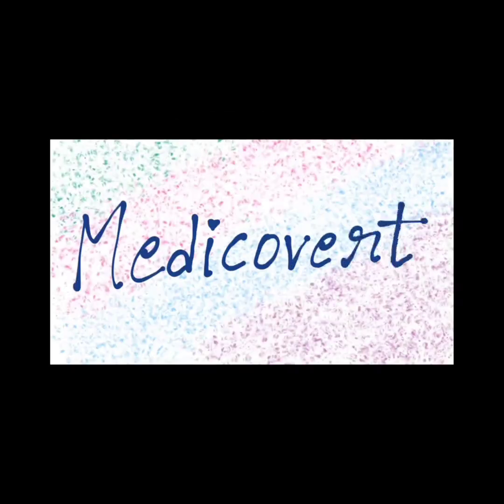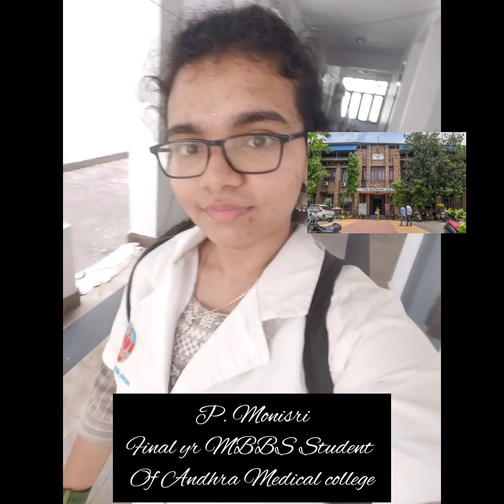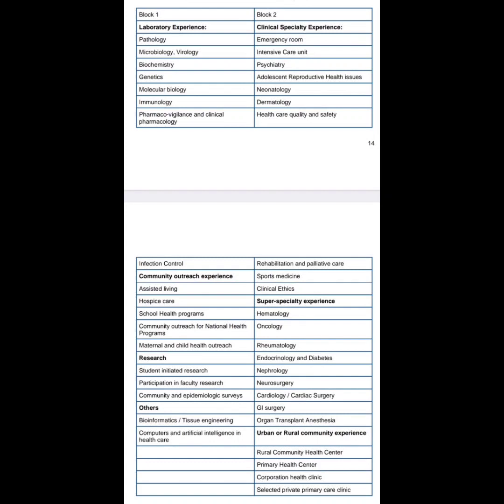Hey guys, welcome back to my channel Medical Work Morning. I am Monishri, a final year MBBS student of Hanra Medical College. Today I am going to take you all along with my electives. Electives are basically an added learning experience to have more exposure to clinical and non-clinical experiences.